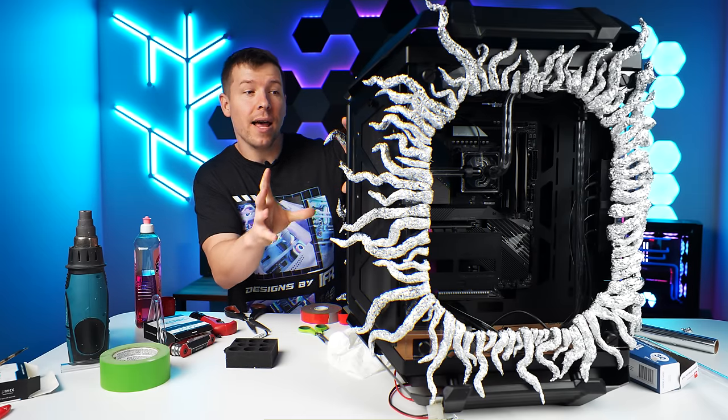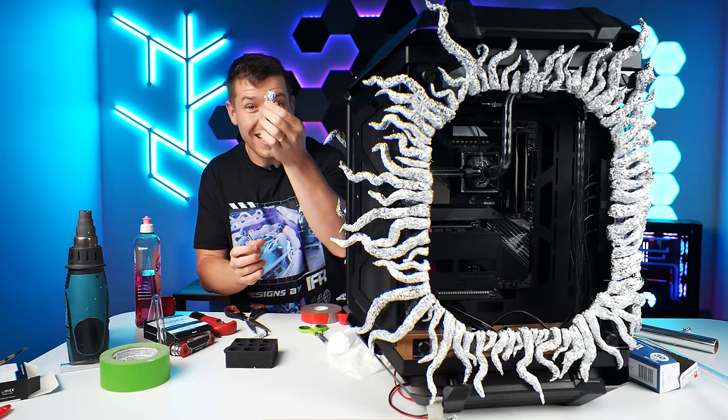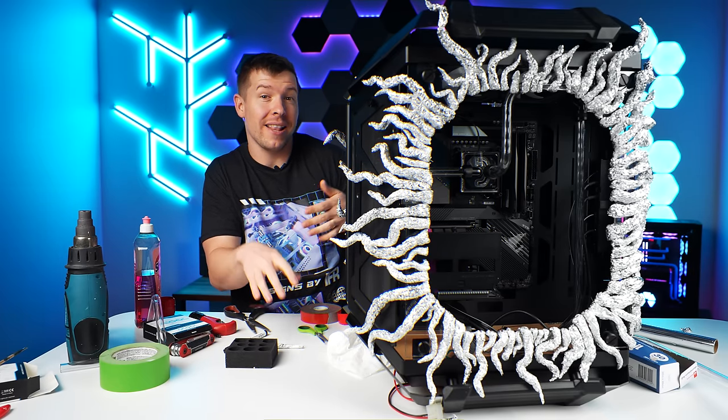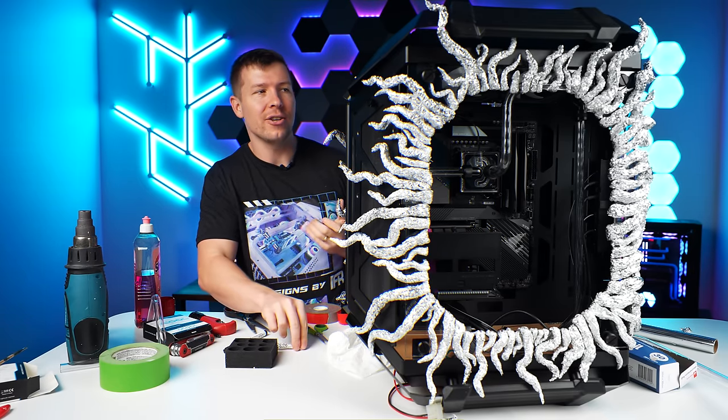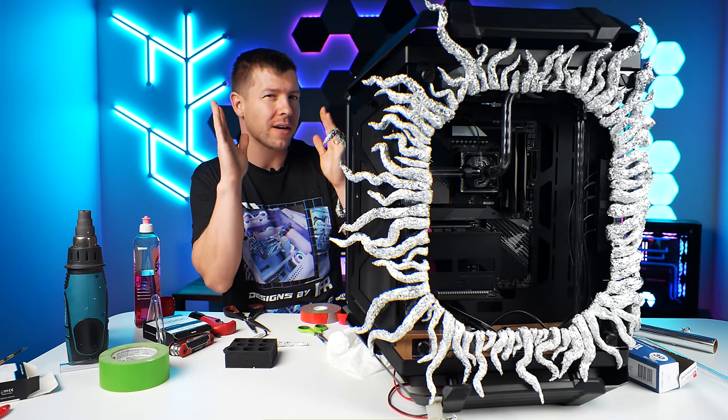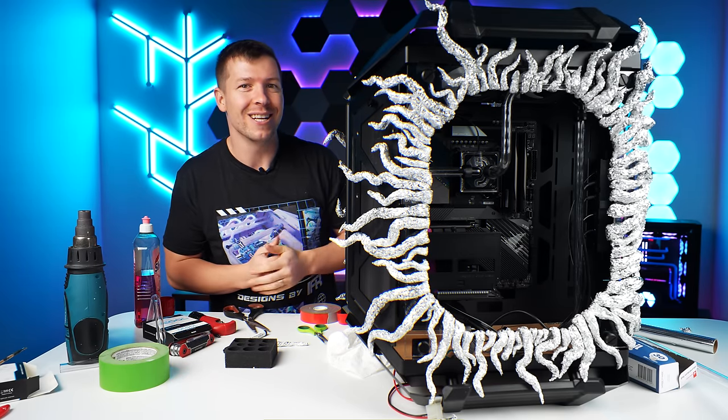We finished creating the window on the laser cutter and then started using tin foil, rolling it up and creating these tentacles which kind of represent the upside down gate in Stranger Things. We're now going to figure out what to cover all of the foil with to give it a good texture before we paint.